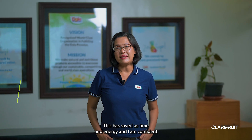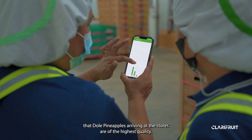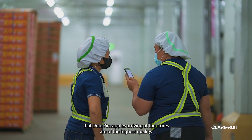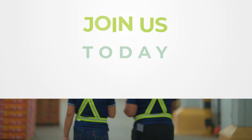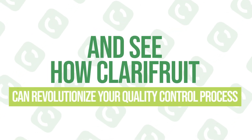This has saved us time and energy, and I'm confident that Dole pineapples arriving at the stores are of the highest quality. Join us today and see how ClaryFruit can revolutionize your quality control process.